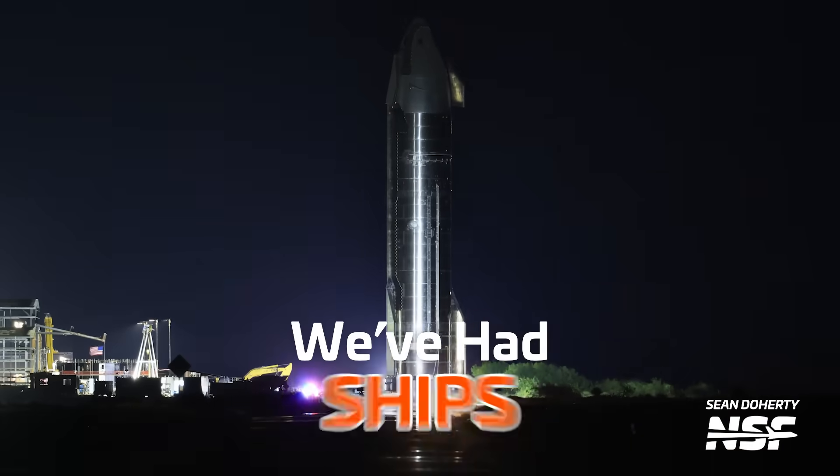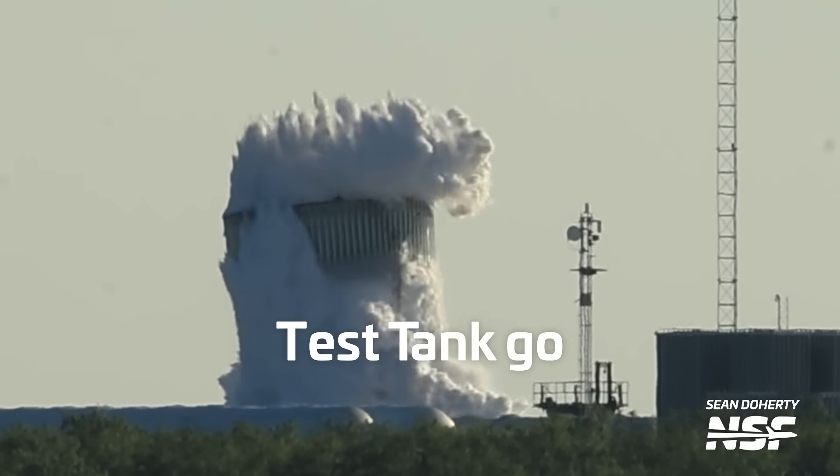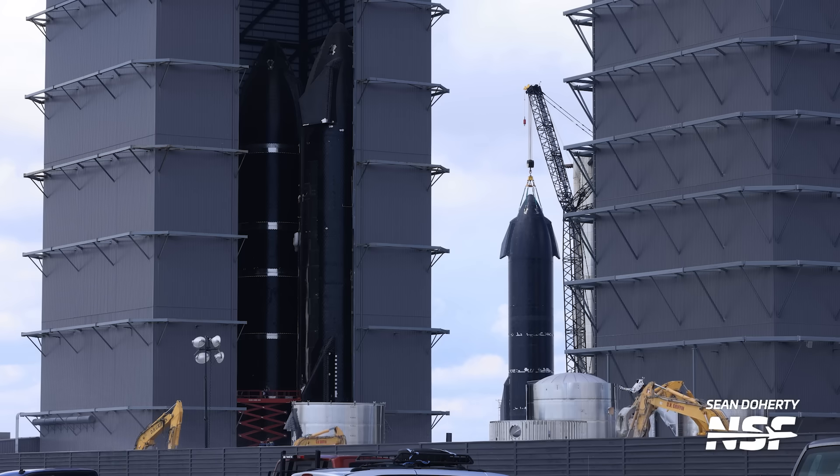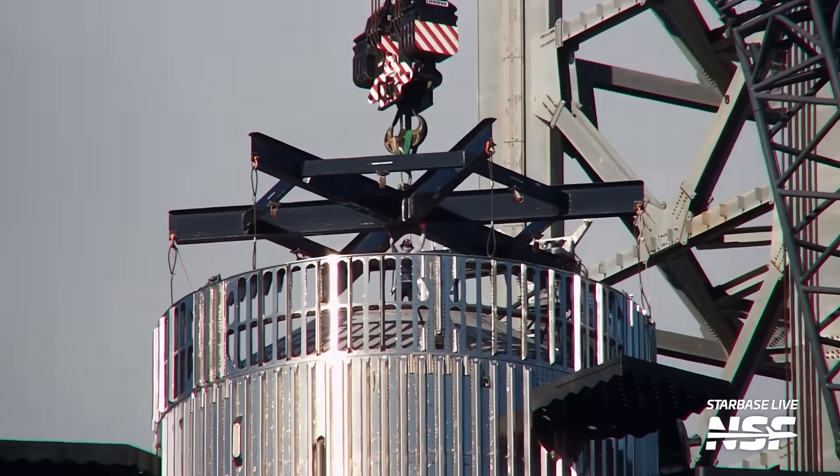This week in Starbase, we've had ships and boosters moving up and down Highway 4. We had a test tank go pop. We have loads of future vehicles under construction and, well, Booster 9 lost its crown. Howdy Star fans, I'm Jack Beyer for NSF and this is your Starbase Update.